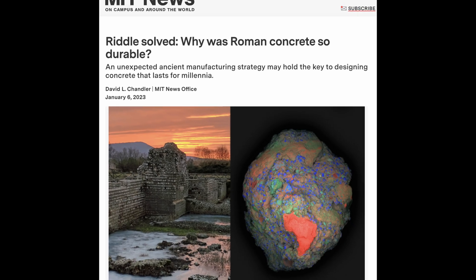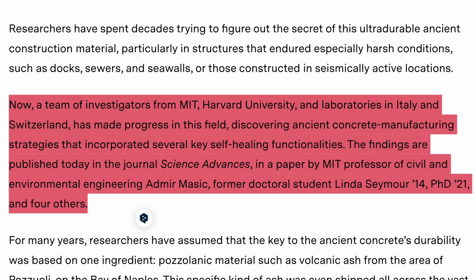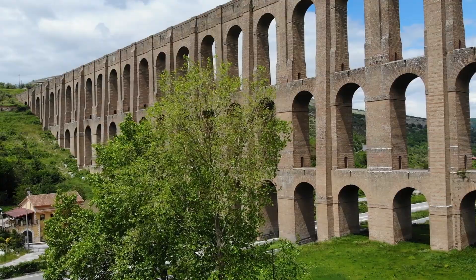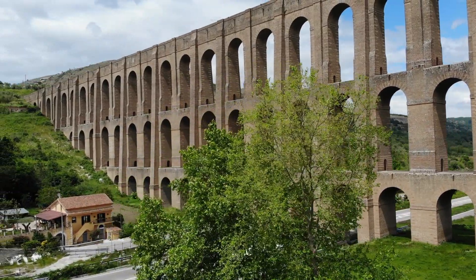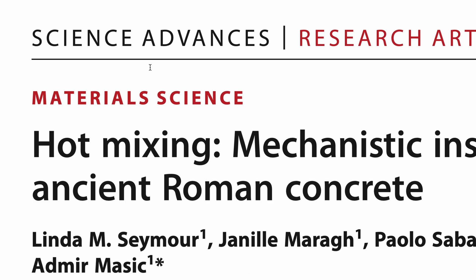Researchers from MIT, headed by Admir Masek, a professor of civil and environmental engineering, believe they've cracked the code to the durability of Roman concrete and have published their findings in the journal Science Advances.